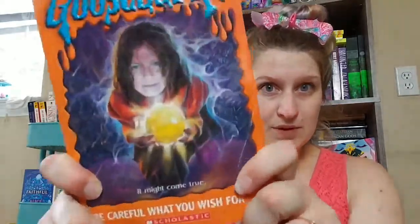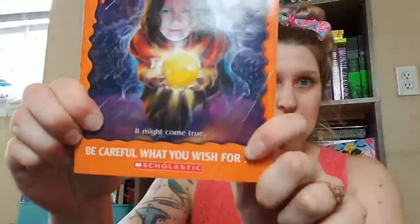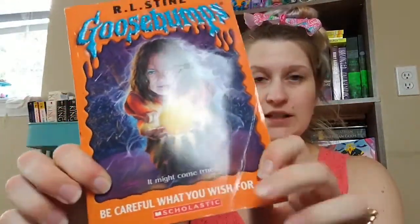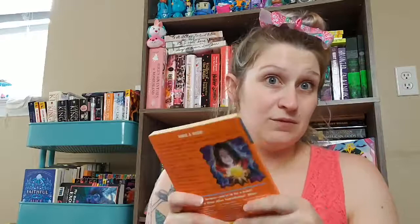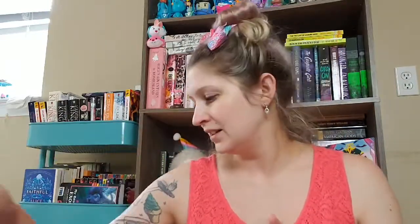The first store I only had about 15 minutes to look because I had to go to the doctor, and I didn't find much, but I was able to find a couple of things. The first thing is a Goosebumps — it's 'Be Careful What You Wish For.' This is a modern one, you can tell by the spine, so this one will be for my son.